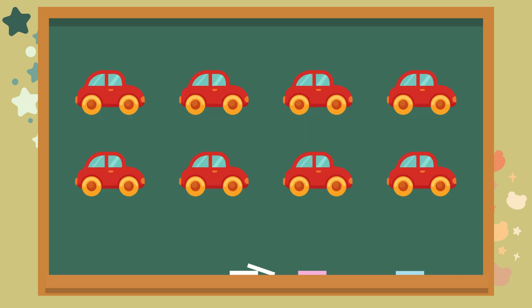Check out the toy cars. How many do you see? Let's count together. One. Two. Three. Four. Five. Six. Seven. Eight. The answer is eight. Amazing.